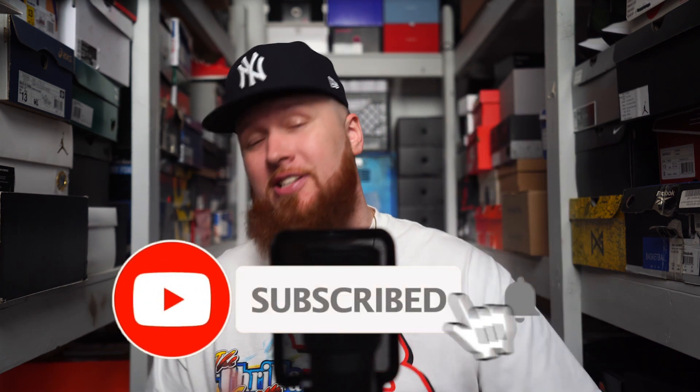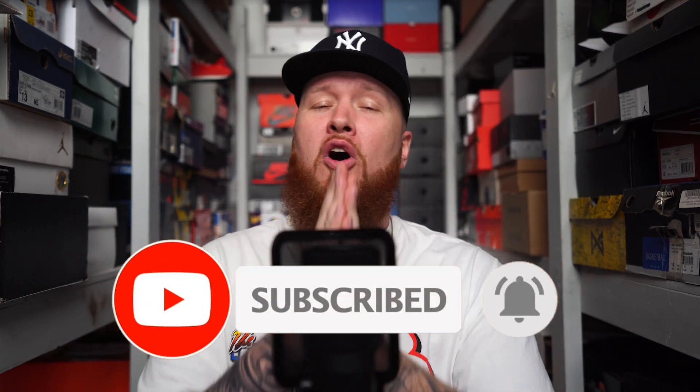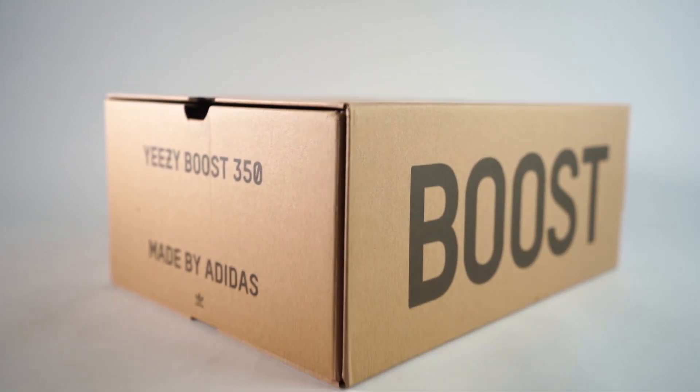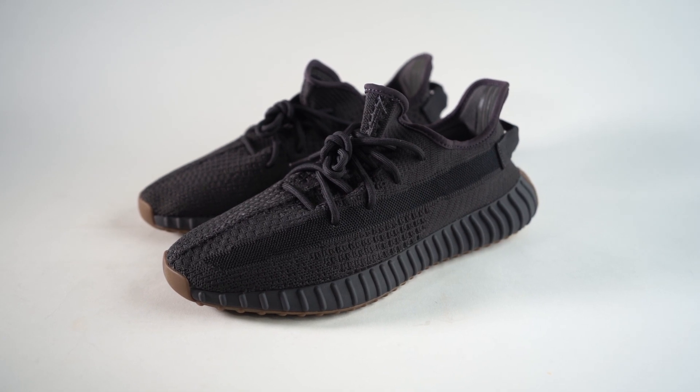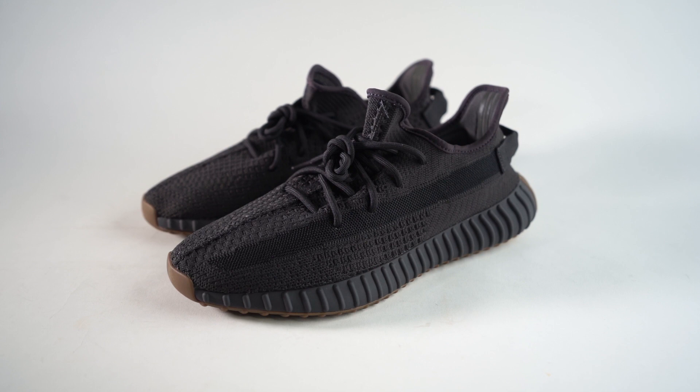Hello and welcome to the workshop. Thank you for stopping by. If you enjoy sneakers, trust me, you have come to the right place. We do a brand new video almost every single day. You can also find me in the meantime on Twitter and Instagram at Mr. Former Simpson. With that said, let's dive into some Yeezys — the Adidas Yeezy Boost 350 V2 Cinder.